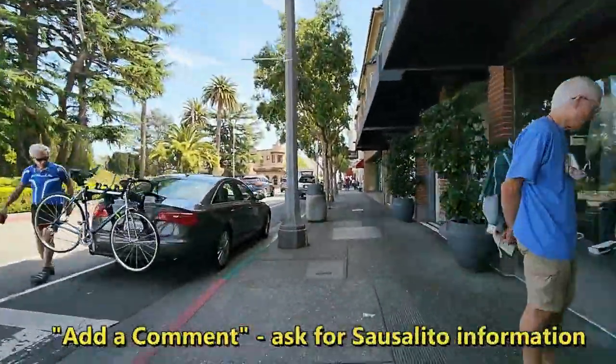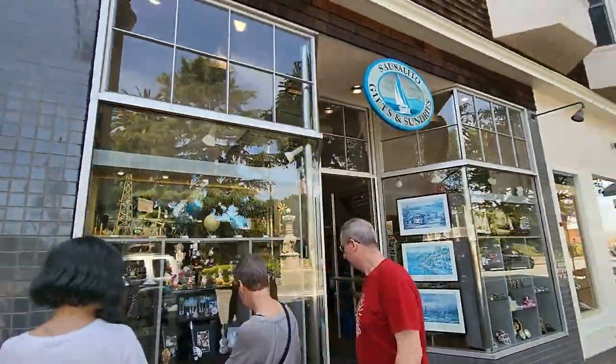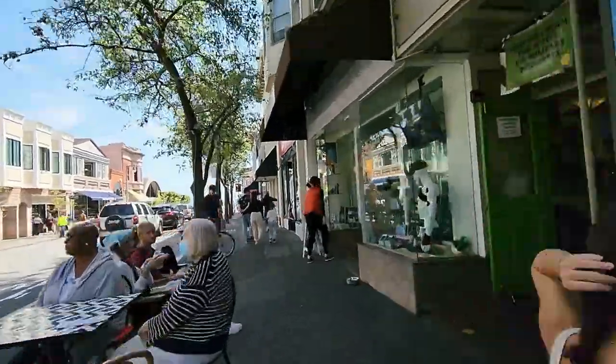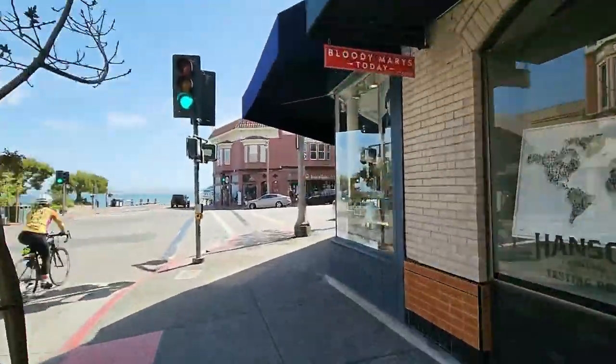If you'd like some additional information about Sausalito, add a comment below and ask me for the Sausalito information. And that concludes our tour of Sausalito. I hope it was helpful.